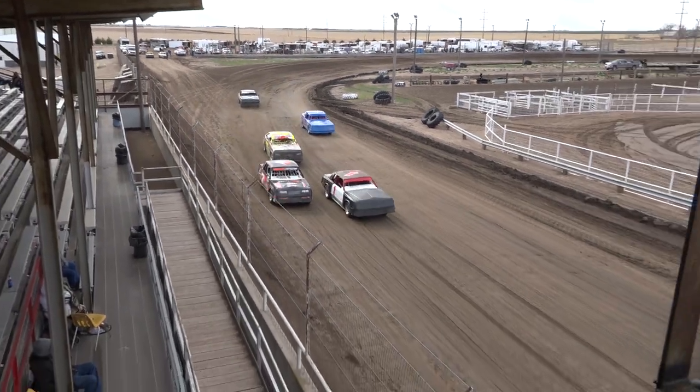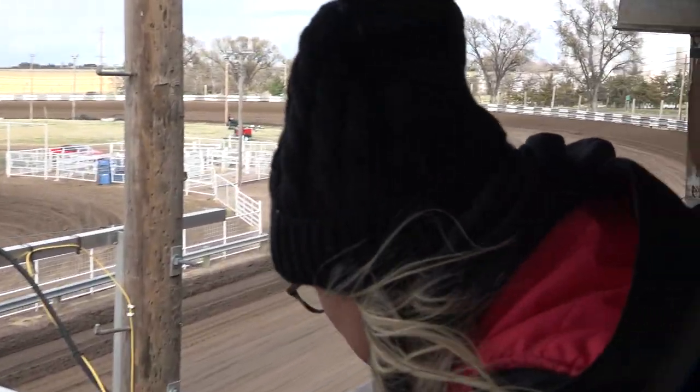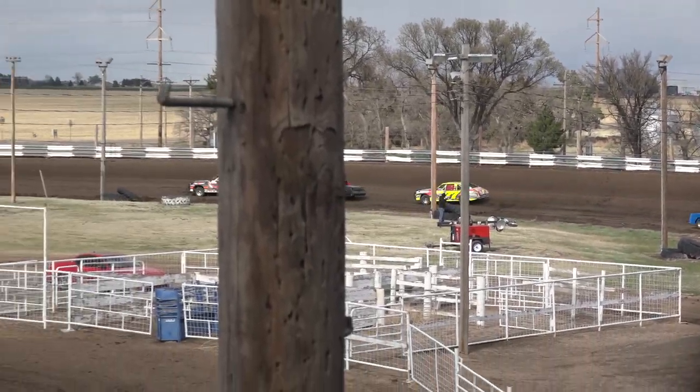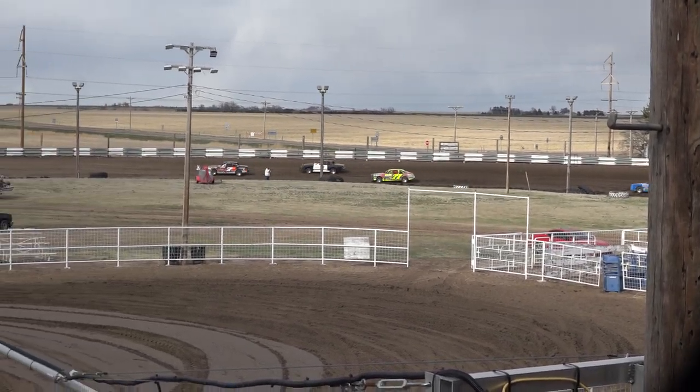And get it going, Mr. Smith. Great jump by the 7-11 of Beckett around the outside. He's your leader, followed by Smith, then it's Williams in the 77.